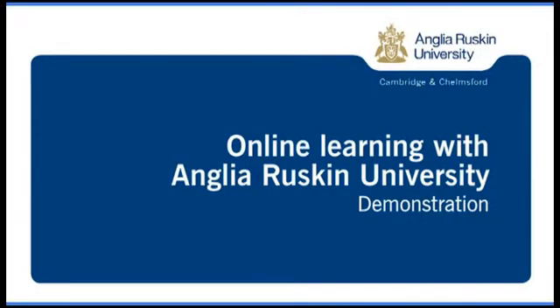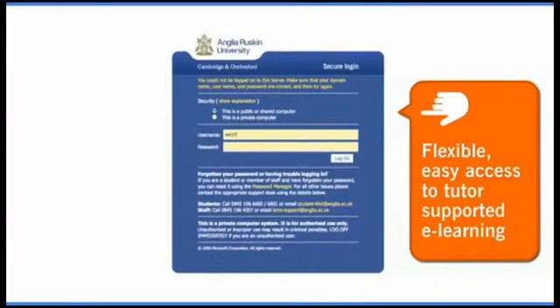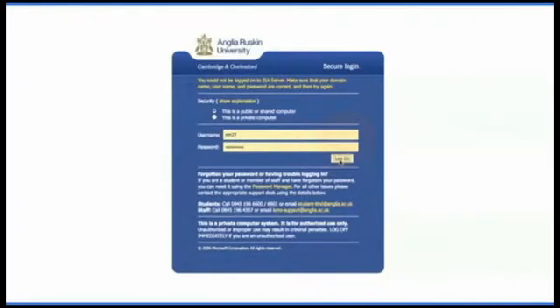Welcome to Anglia Ruskin University's online learning demonstration. Online learning with Anglia Ruskin provides flexible, easy access to tutor-supported e-learning so that our students can achieve a university-level education without having to come onto campus.